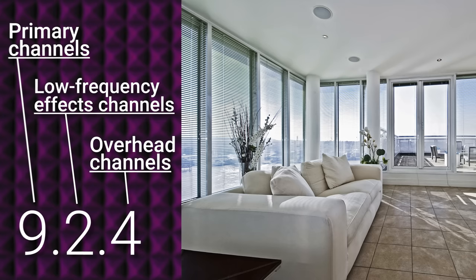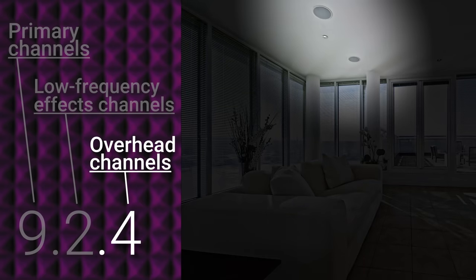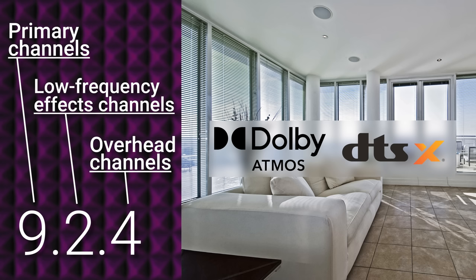Now, you won't always see a third number to describe a surround setup, especially as that convention is a little newer. But if it is included, this indicates overhead or height channels such as ceiling-mounted or in-ceiling speakers. Three numbers typically indicate a system that supports an object-based surround sound protocol like Dolby Atmos or DTS-X, where sounds are recorded as individual objects in 3D space instead of simple channels. And if that sounds confusing, never fear — you can learn all about Atmos in this video.